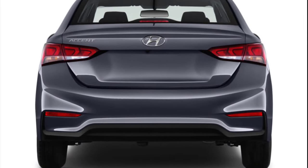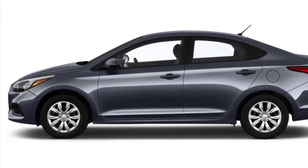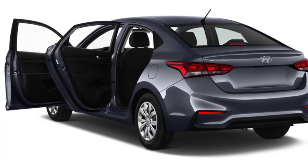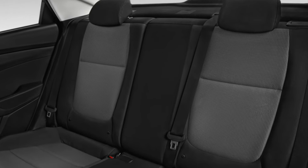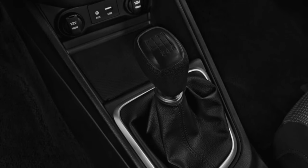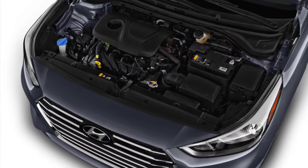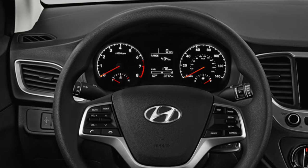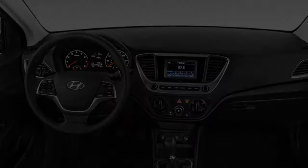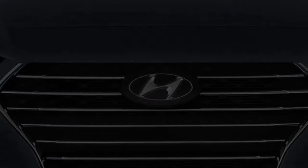The Accent is no canyon carver, but does absorb most road imperfections with ease, though the short wheelbase can make speed bumps seem bigger than they are. Four adults can fit comfortably, with decent legroom and above-average headroom. Fold-down rear seats increase trunk space exponentially. The Accent was a 2019 Top Safety Pick award recipient, and offers automatic emergency braking on the top-tier Limited trim, which also includes heated seats, LED headlights, 17-inch wheels, and a 7.0-inch touchscreen with Apple CarPlay and Android Auto.